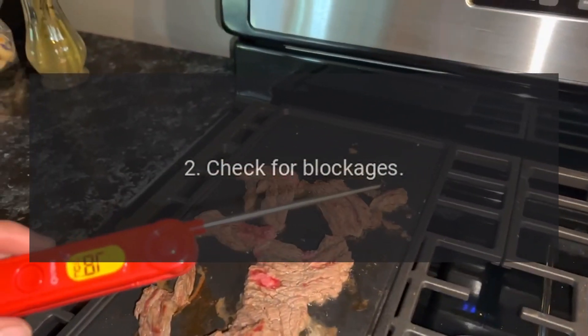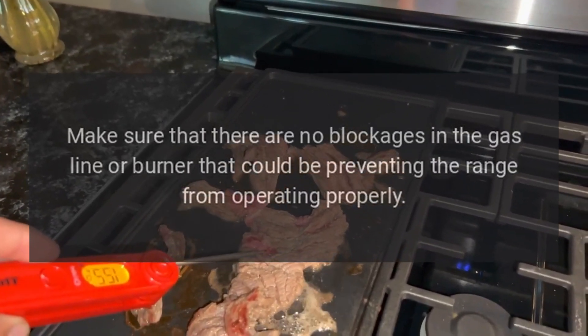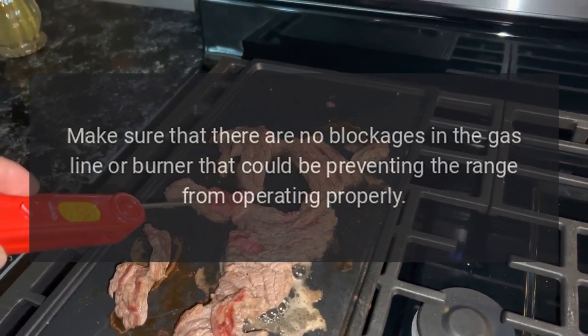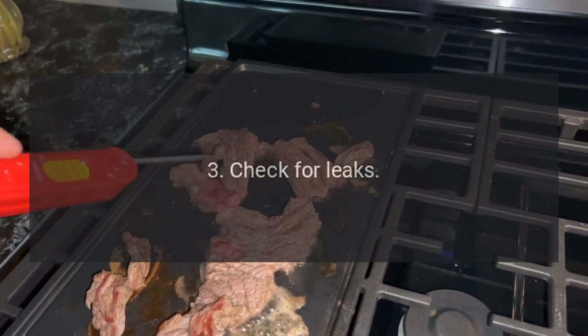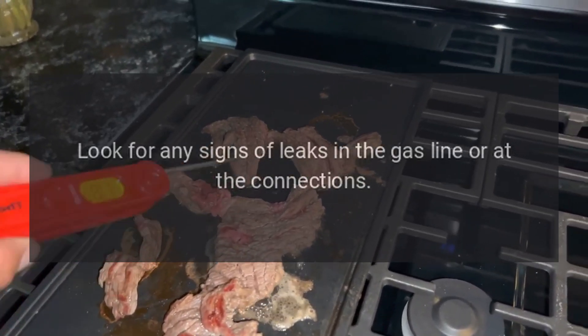Two: check for blockages — make sure that there are no blockages in the gas line or burner that could be preventing the range from operating properly. Three: check for leaks — look for any signs of leaks in the gas line or at the connections.